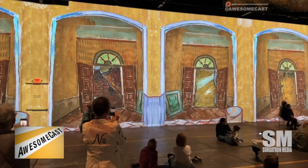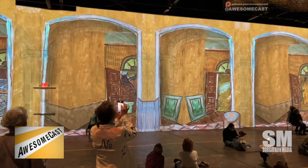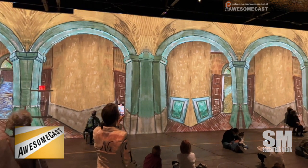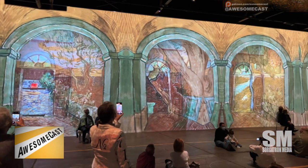It was in a big warehouse, a big room, and the paintings essentially come to life layer by layer. There's a lot of movement within the paintings — they take those paintings and add movement to them, which was really neat.